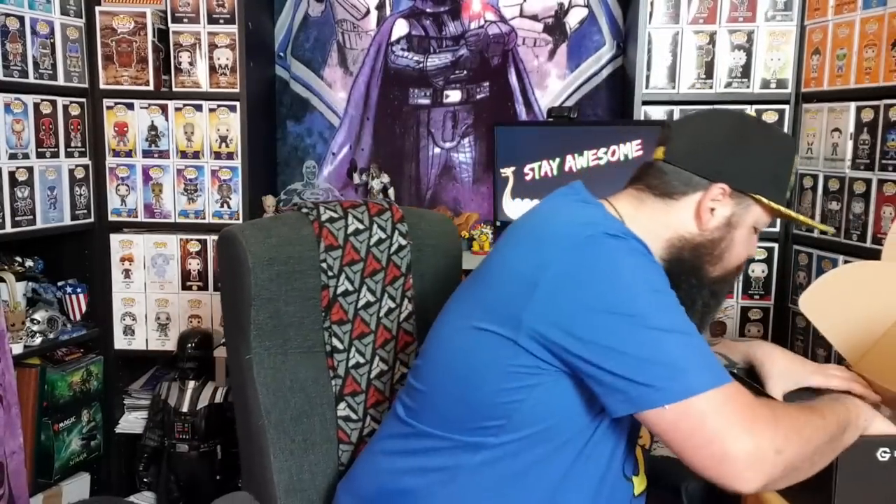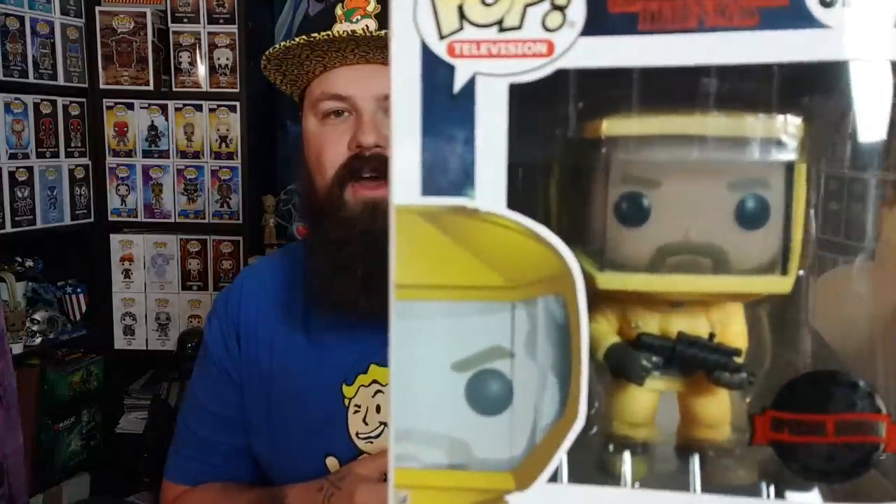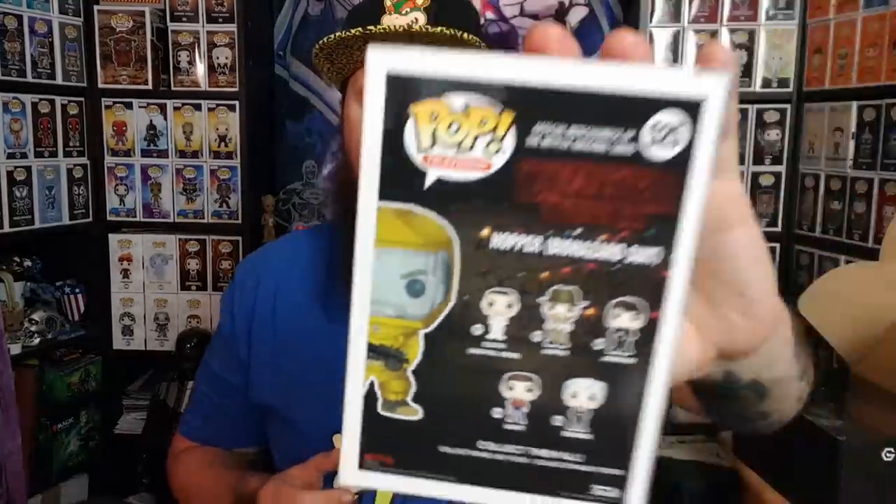The next item - there's a Funko Pop in here, and it is a special edition Hopper biohazard suit from Stranger Things. I really like this one because I haven't got this one before, and Hopper is one of my favorite characters from Stranger Things. I won't go to desk cam but I'll get him out of the box quickly for a closer look.